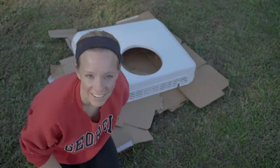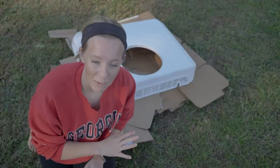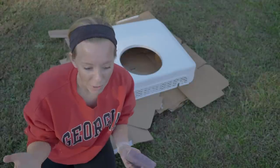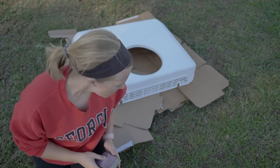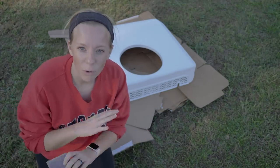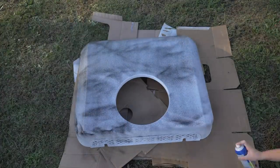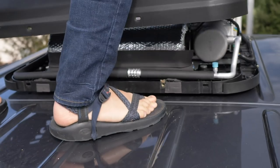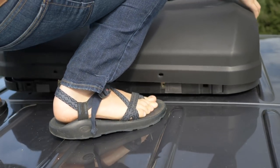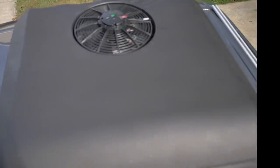I sanded the AC unit down to give it a little bit more texture so hopefully the paint will stick a little bit better. We're going to wipe it down one more time so there's no dirt. Once it's dry we're going to plasti-dip it — it's like a plastic kind of paint. Then tomorrow morning we'll come back and spray the inside too because we want the whole thing to be black. Oh, this looks so good. That looks really good, Sarah.